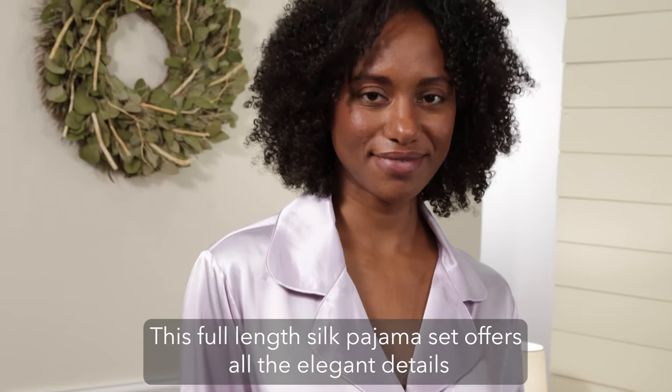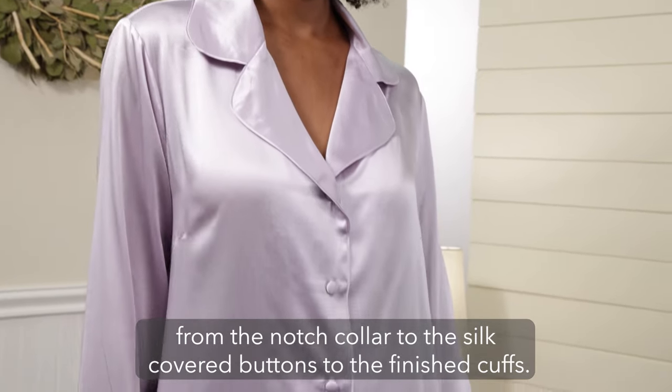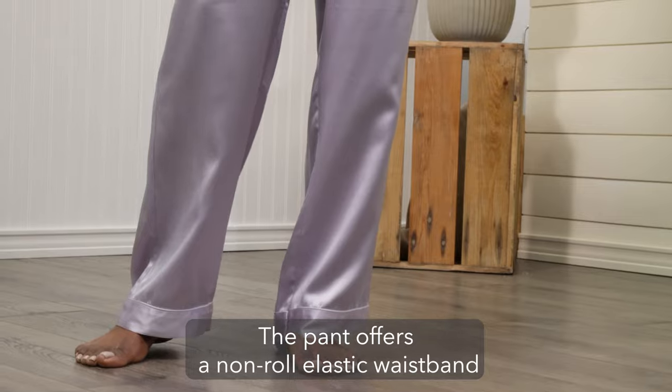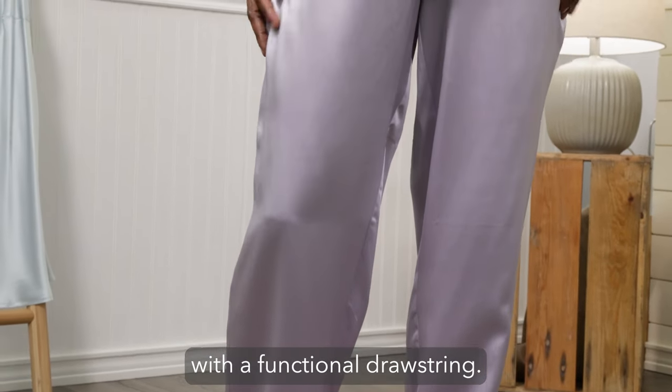This full-length silk pajama set offers all the elegant details, from the notched collar to the silk-covered buttons to the finished cuffs. The pant offers a non-roll elastic waistband with a functional drawstring.